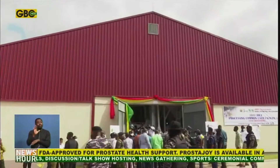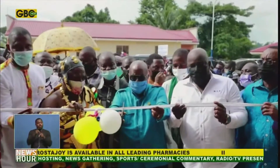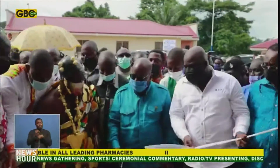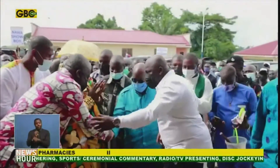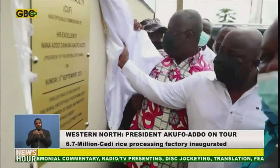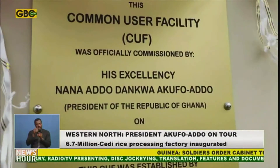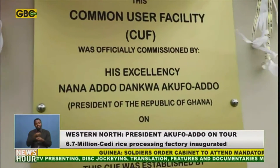The factory will employ about 118 people, including management professionals, factory floor workers, and plantation workers who will work on a Nucleus Rice Farm. In addition, over 600 farmers from Seshia Contemporary District and neighboring communities will be engaged to supply paddy rice for processing.